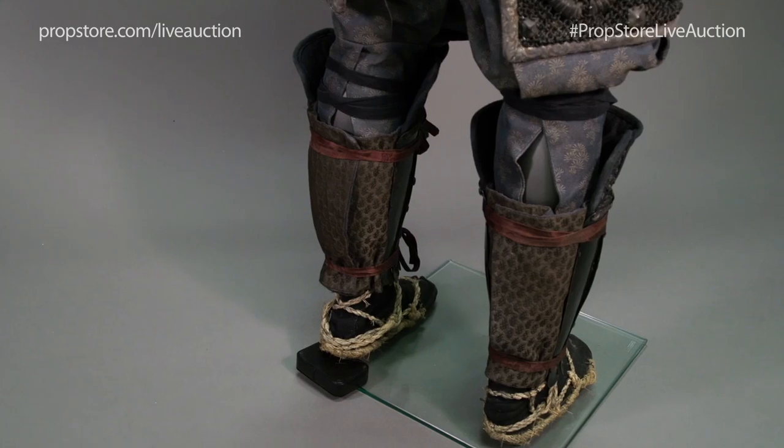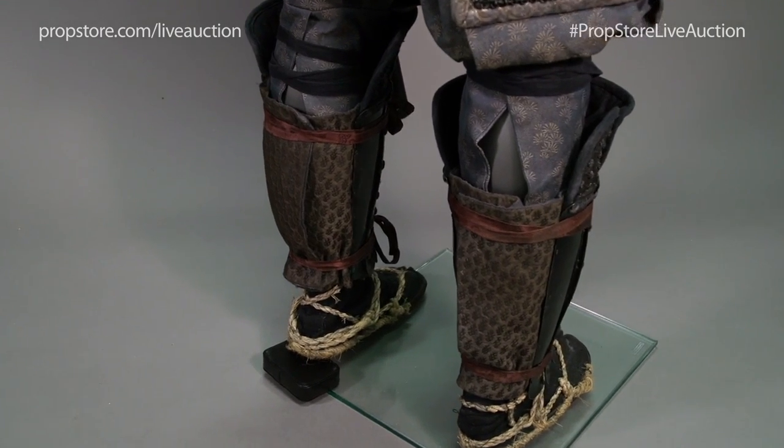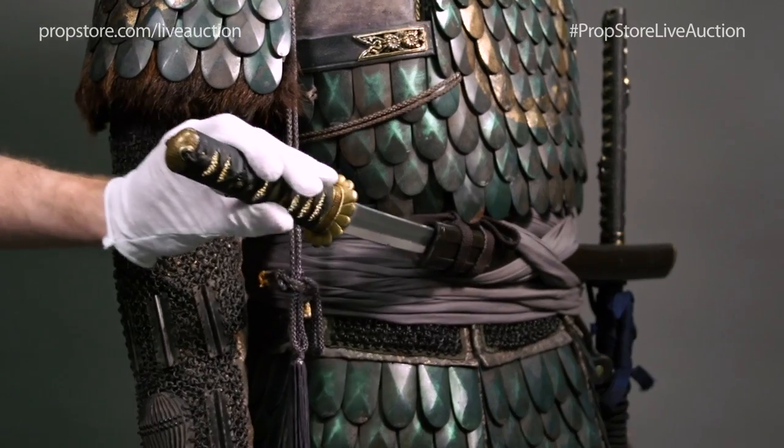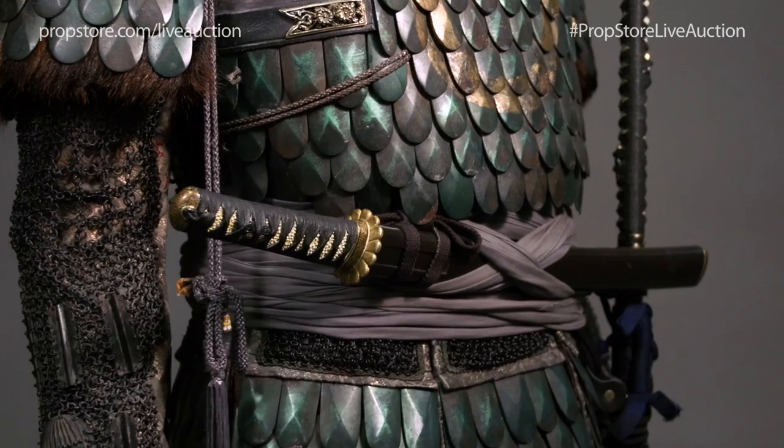Sections of the costume are screen-matched to the film's final battle. The unique katana and short sword feature resin and aluminium blades, respectively, and individual sheaths.